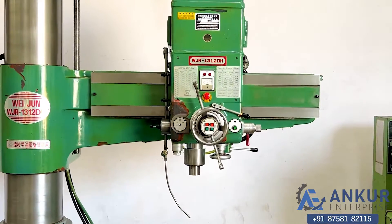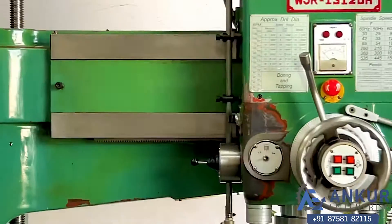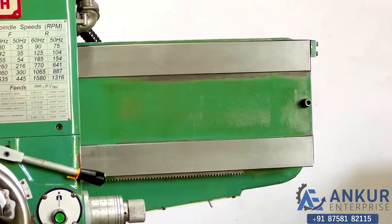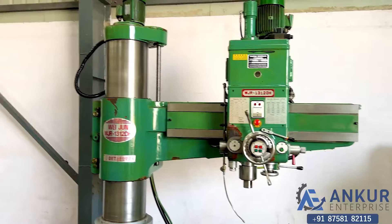The working arm length of the machine is 13mm. You can see the condition of the slide through which the drill head slides from one end to another — it is completely scratchless. You can also see the column of the machine.